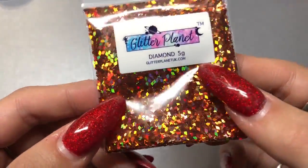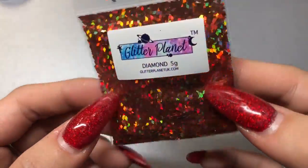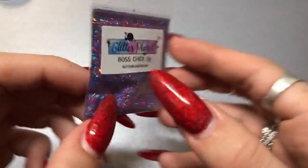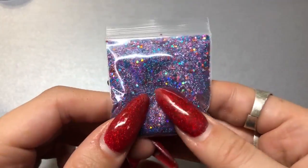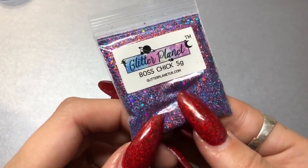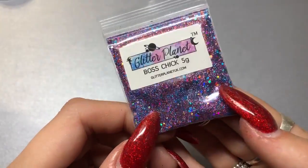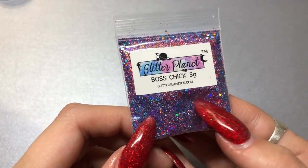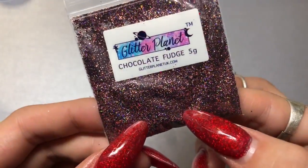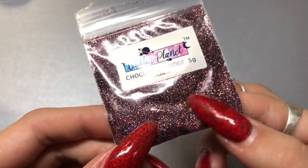I'm a little bit obsessed with these — the diamond glitters. I think these are the two mil or the one mil, I can't remember, but they're blooming beautiful. Then this is Bosch Chick — I already have this but I used it on someone about a week ago and it's so gorgeous I needed a backup just in case I run out.